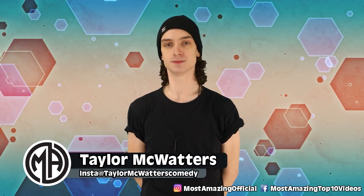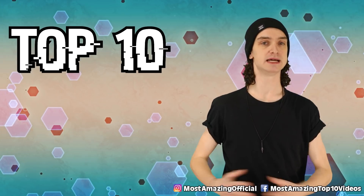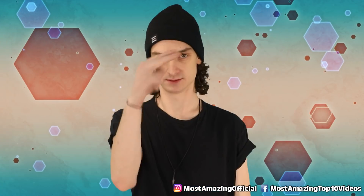Welcome back to Most Amazing. You wanted more deadly substances? You got it. Here are the top 10 deadliest substances that are hidden in plain sight. Let's do it.